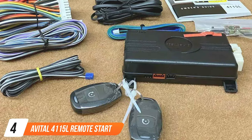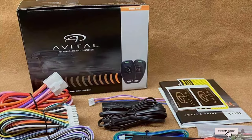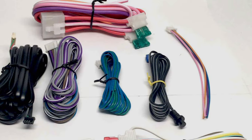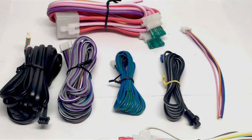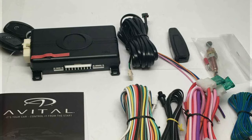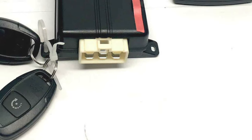Number 4: Avital 4115L Remote Start System. The Avital 4115L Remote Start System is a testament to the evolution of vehicle ignition solutions. It shares the brand's commitment to quality and performance, offering a sleek design and reliable functionality. The 4115L model is crafted with durability in mind, ensuring that it remains a dependable part of your daily routine. Its usability is enhanced by simplicity and efficiency, providing users with a straightforward way to start their vehicles remotely. The system's features, including its range and responsiveness, contribute to its overall effectiveness, making it a valuable tool for any driver.